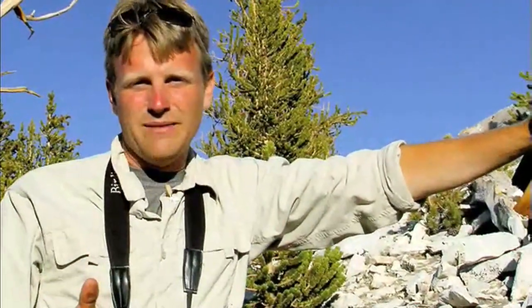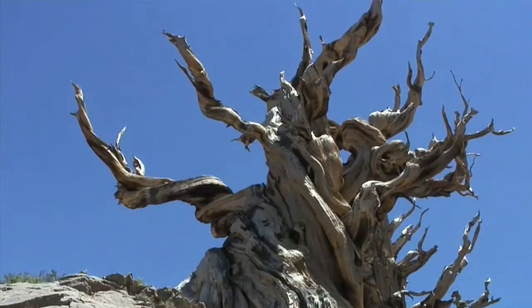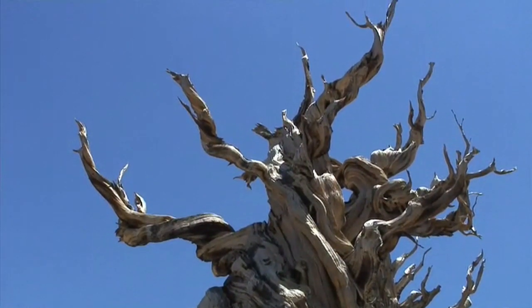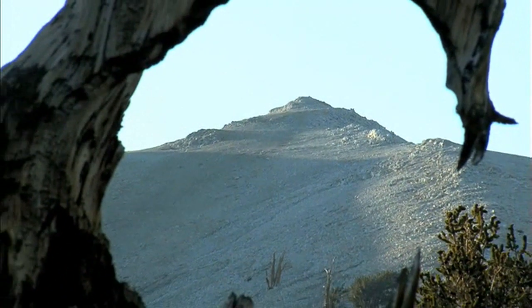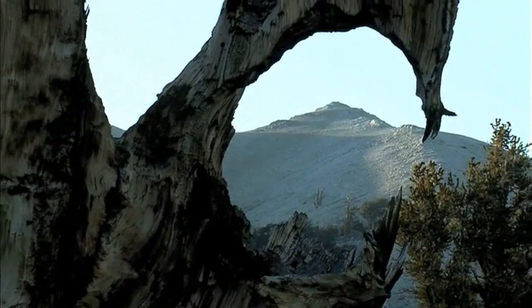So some of these standing dead trees, because of the dense wood and the slow decomposition rate, have been standing this way for 1,000, 2,000, some even 5,000 years. What this has allowed us to do is to push back the chronology and look at climate change in the past 9,000 years here in the White Mountains.